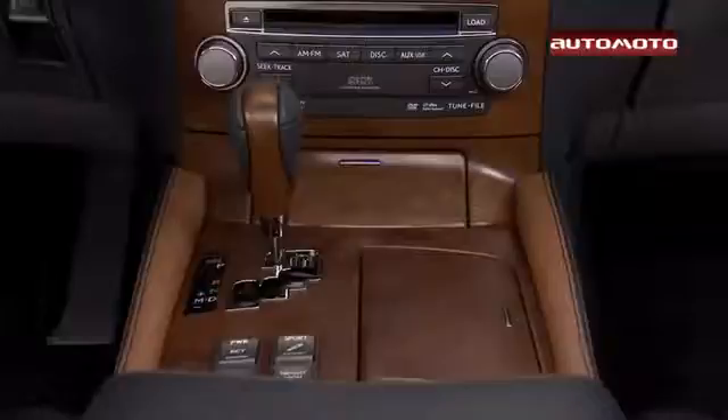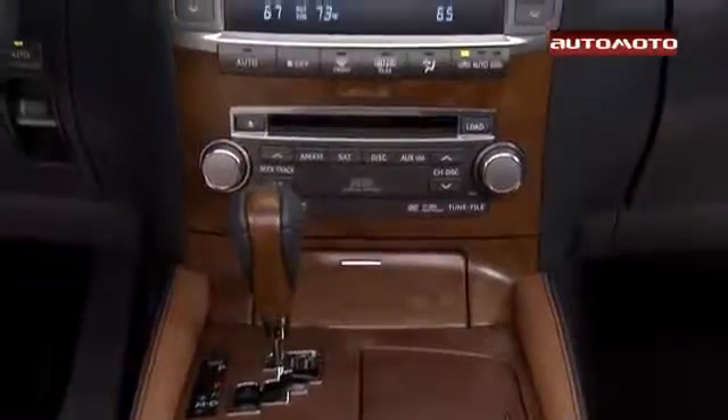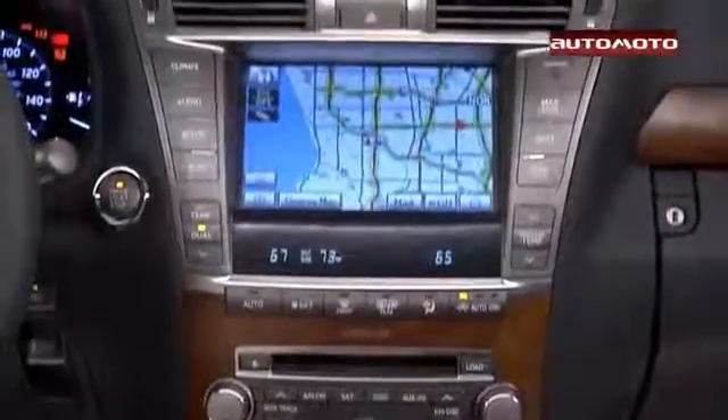The LS comes standard with leather upholstery, navigation, and a 10-speaker stereo with Bluetooth phone and audio streaming, satellite and HD radio, a USB port, and a 12.3-inch multimedia display.